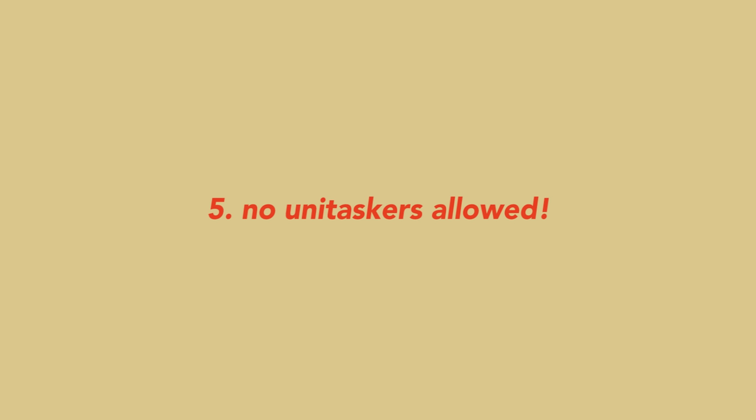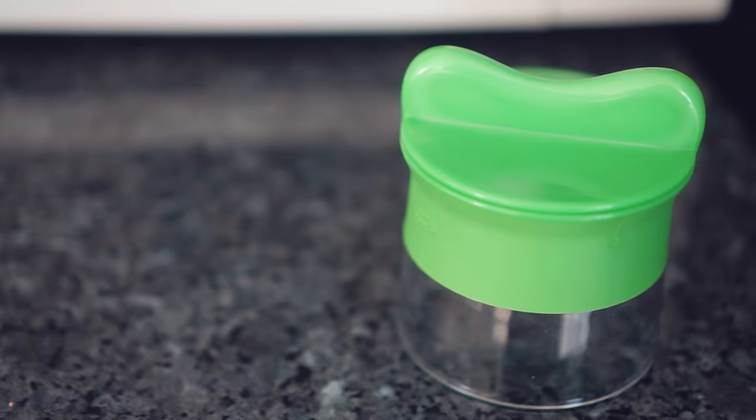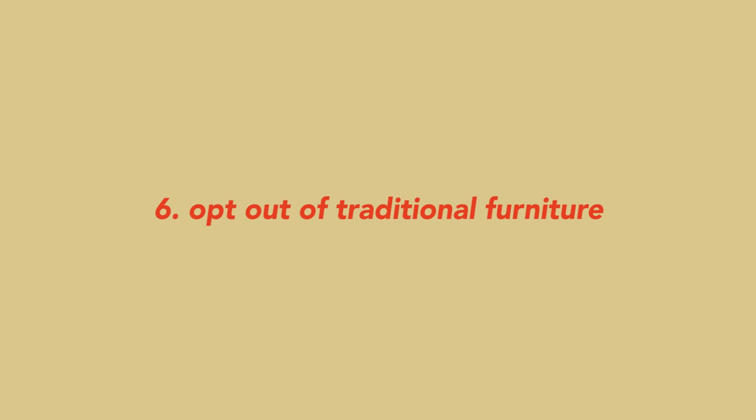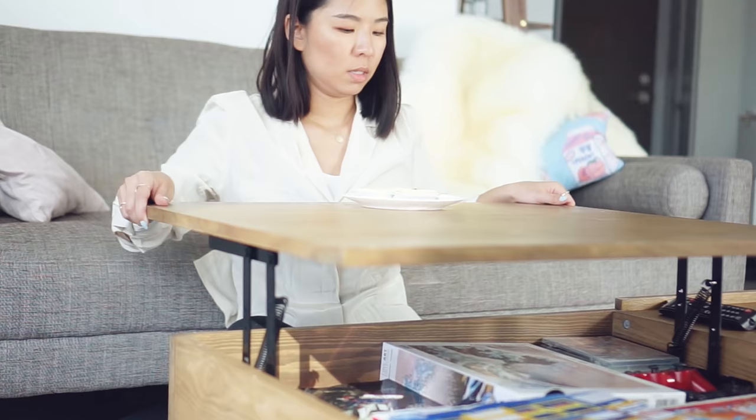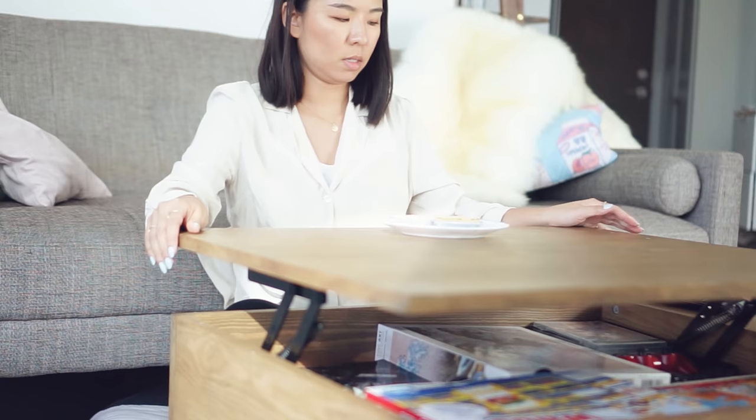We try to enforce very strict rules in this house — no unitaskers, especially in the kitchen. One thing I have is a zoodler, and that's a unitasker; it only does one thing. We really try to slim down on bulky pieces and choose multitasking items. Because it's just the two of us, we decided not to get a dining table — we put stools around the coffee table instead. Our coffee table also lifts up into a table. It's opened up the room a lot more and it felt like a worthy sacrifice.